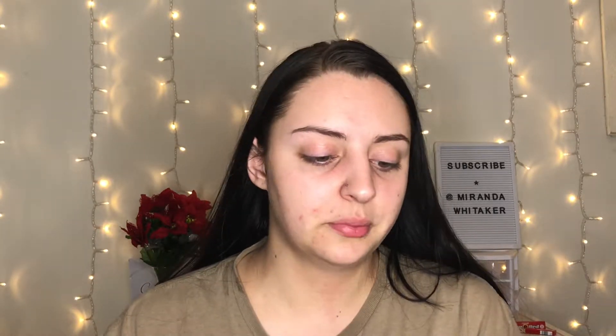Next up, foundation. I really only use drugstore foundation and my recent favorite is the CoverGirl TrueBlend Matte Made foundation — only about eight bucks. I kept hearing hype about it and eventually thought, it's eight bucks, why not? I am in love. It makes your skin look airbrushed and flawless, keeps your skin matte, and paired with the matte primer it's an amazing duo.